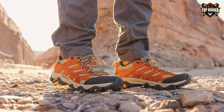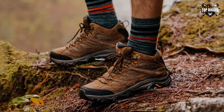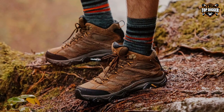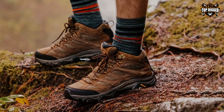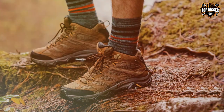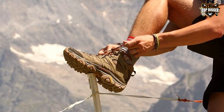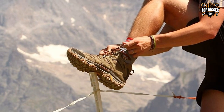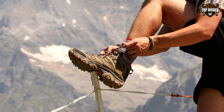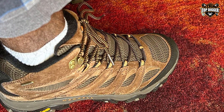The Merrell Men's Moab 3 Mid Waterproof hiking boot is a reliable and versatile choice for outdoor enthusiasts. Merrell has a reputation for crafting quality footwear, and these boots are no exception. Built with a durable suede leather and mesh upper, these boots are tough but also breathable, keeping your feet comfortable in various weather conditions. The M Select Dry waterproof membrane ensures your feet stay dry, and the moisture-wicking lining keeps sweat at bay.